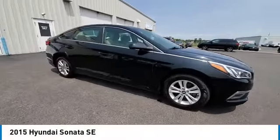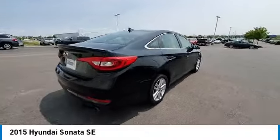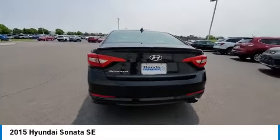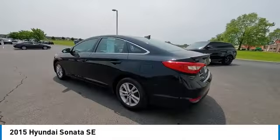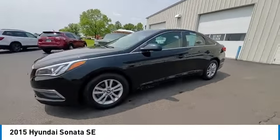Make a great choice today with the 2015 Sonata. The Sonata has a long list of technologically advanced interior features and options that make driving safer, more convenient and much more fun.